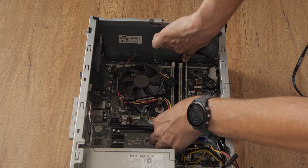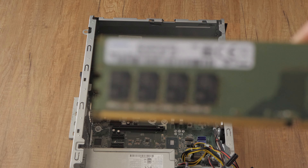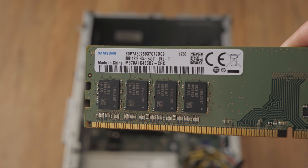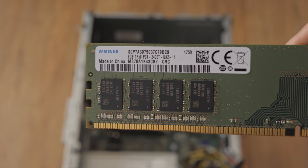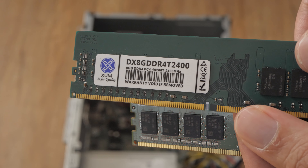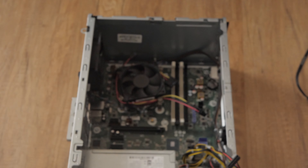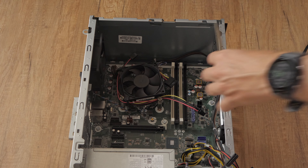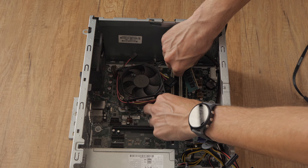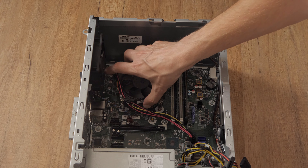The next easy update is the memory — adding a second stick of 8 GB RAM for a total of 16 GB. Dual channel memory configuration is generally better for performance compared to single channel in a PC. Dual channel memory is an architecture that allows the memory controller to access two memory modules simultaneously, effectively doubling the data transfer rate between the memory and the controller. It's important to note that to take advantage of dual channel benefits, you need to install memory modules in pairs of matching capacity and speed.